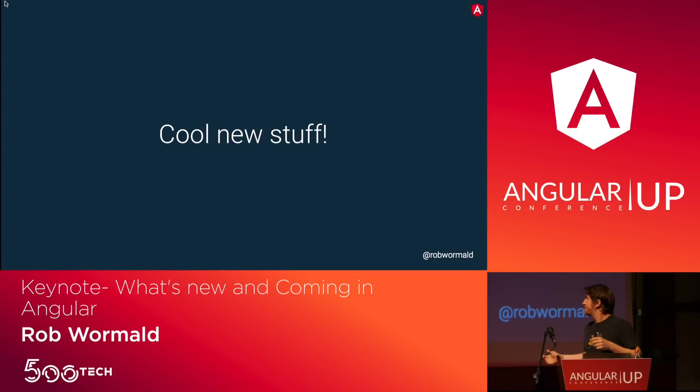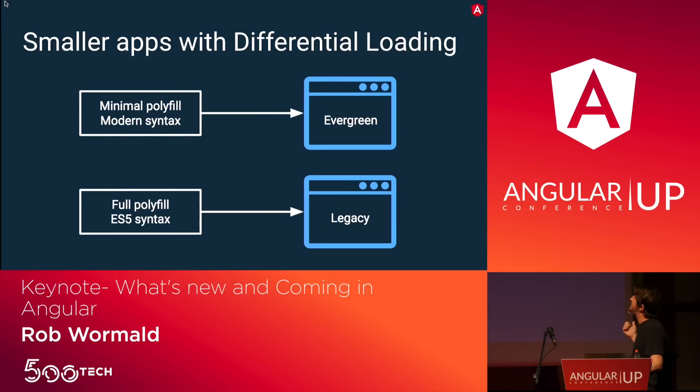We're here to talk about cool new stuff. What came out in 8.0 that you should know about? The coolest feature for me is differential loading, or differential serving.